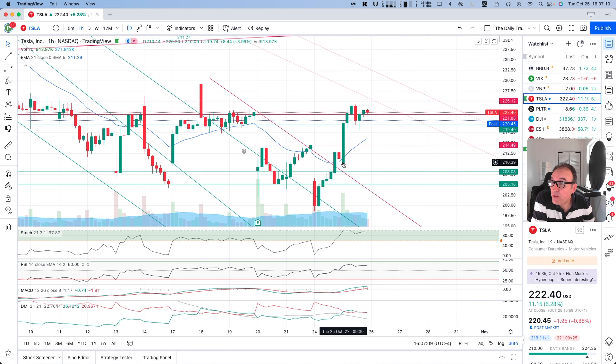But today, we opened a little bit lower, so it's okay to wait for the next day. We opened a little bit lower, but then the stock started to go up. The first hour was really strong.